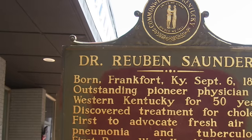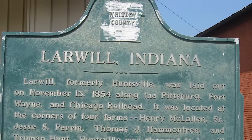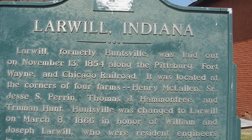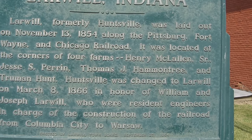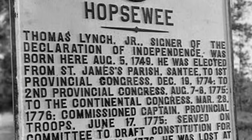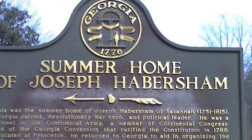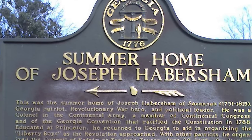It is easy for us to glance at these signs and then look away, forgetting that not only is the information they present important, but that even the signs themselves connect us to a deeper history — a deeply human desire to tell the stories that have come before us. Every one of these signs represents someone's understanding that history deserves to be remembered.